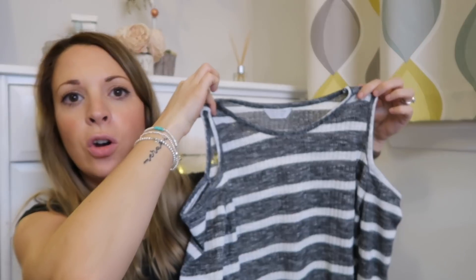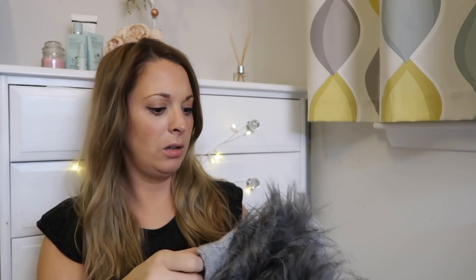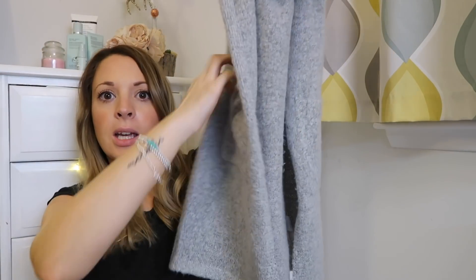Caitlin picked up this cold shoulder top with long sleeves and a lace detail at the bottom, which is really pretty and lovely on — she's already worn it. She also got this long sleeveless cardigan. It's not something I would have chosen for her but she loves it — she's been wearing it every day. It's a long grey sleeveless cardigan with a furry attached collar, pockets, and it comes down to almost her knees. She wears it on top of the long sleeve tops she chose.